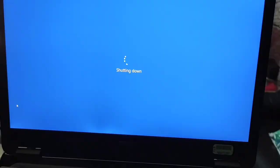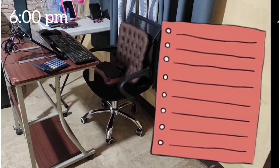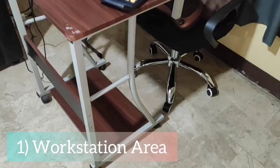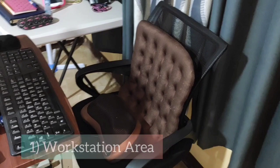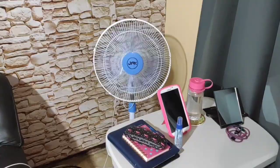For my safety measures during a work-from-home setup, here are the things I take into consideration. First is your workstation area. Make sure you dedicate a space in your home to get your work done — somewhere you can get privacy, a quiet place away from any distractions, with good ventilation, and where you are working comfortably.